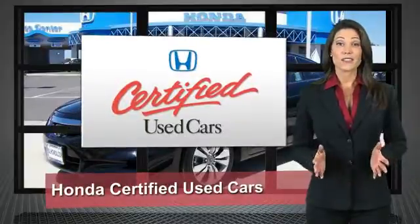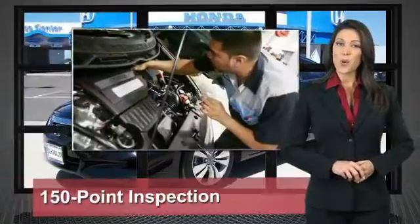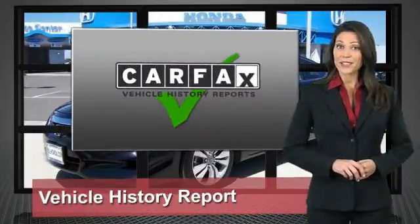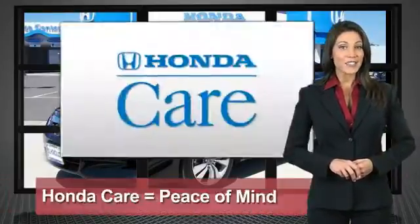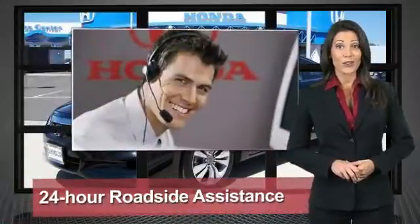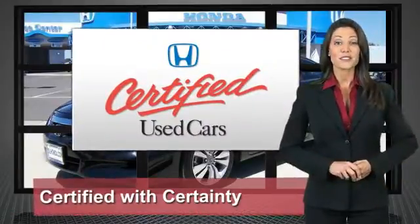Every Honda is a product of innovative engineering and quality manufacturing. Your dealer performs an exhaustive 150-point mechanical and appearance inspection to ensure that each vehicle meets Honda standards. Only well-maintained Honda models are eligible — Honda Certified Used Cars, so reliable they're certifiable.